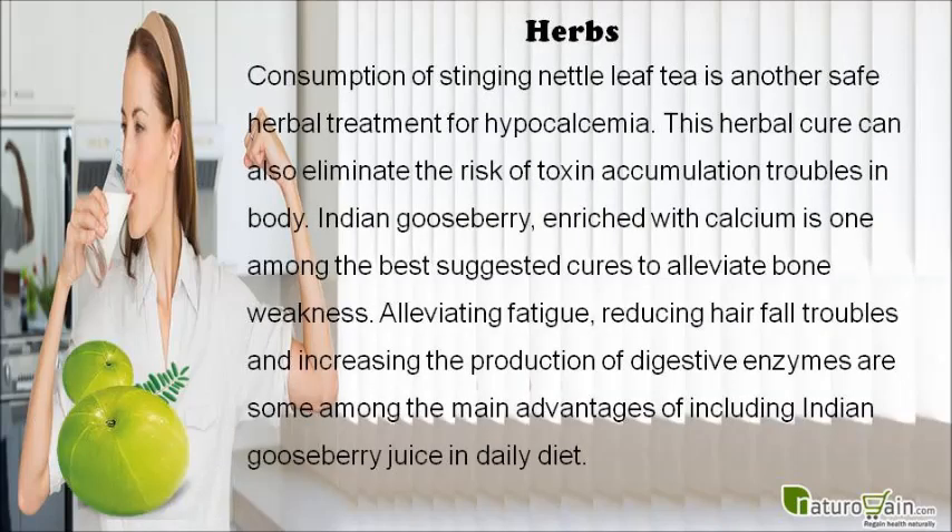Consumption of stinging nettle leaf tea is another safe herbal treatment for hypocalcemia. This herbal cure can also eliminate the risk of toxin accumulation in the body. Indian gooseberry, enriched with calcium, is one among the best suggested cures to alleviate bone weakness.